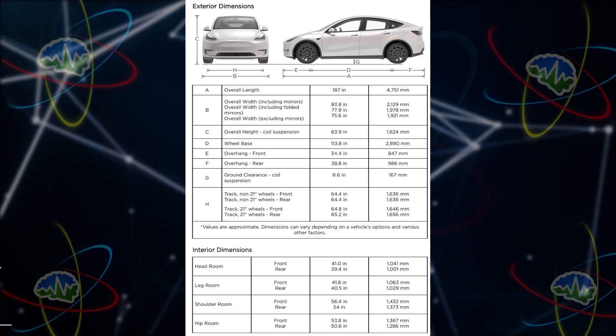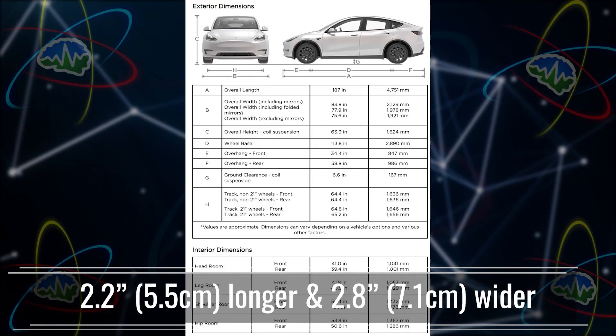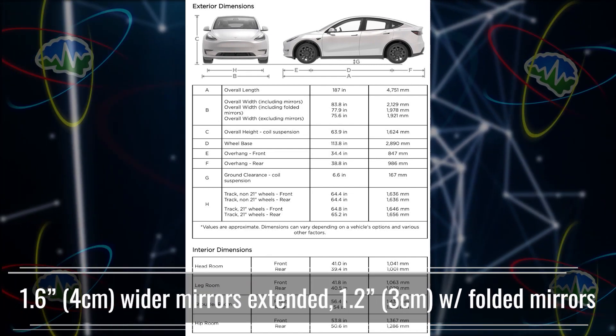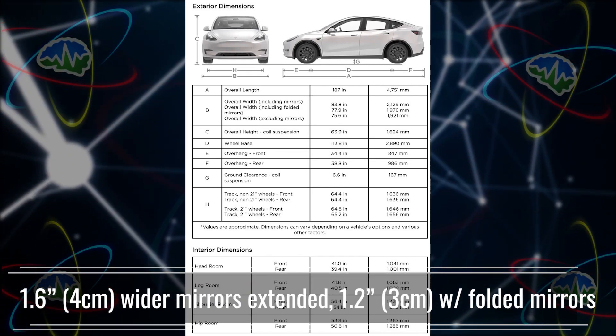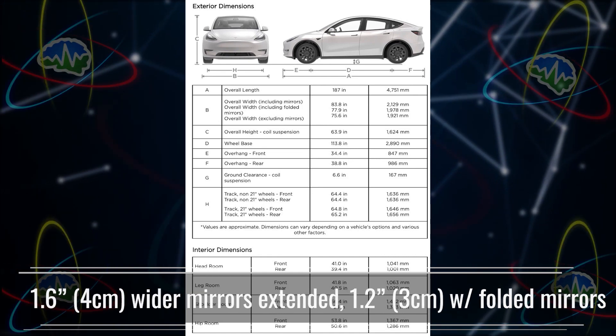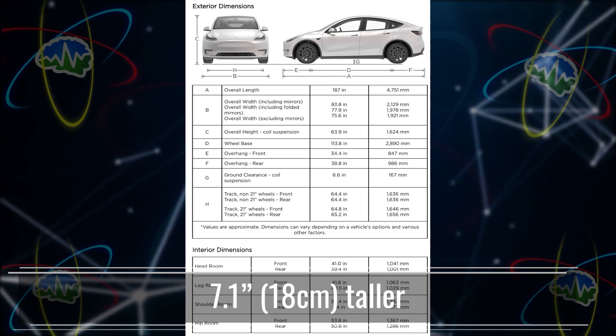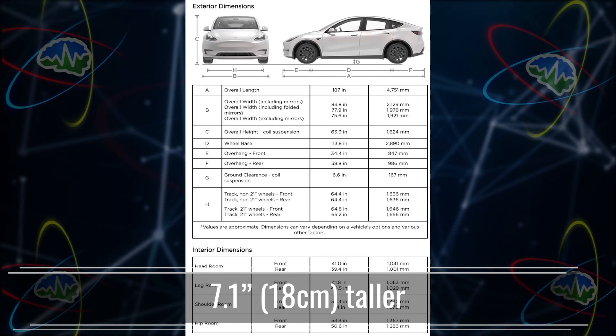Along with the Model Y, we got the Model Y owner's manual, so we have a lot more information about dimensions. It's 2.2 inches longer and 2.8 inches wider than the Model 3. With the mirrors extended it's even wider. The big number is that it's 7.1 inches taller, which tells you how you're going to feel inside the car — if it's seven inches taller, you're going to feel seven inches taller, like you're in an SUV.